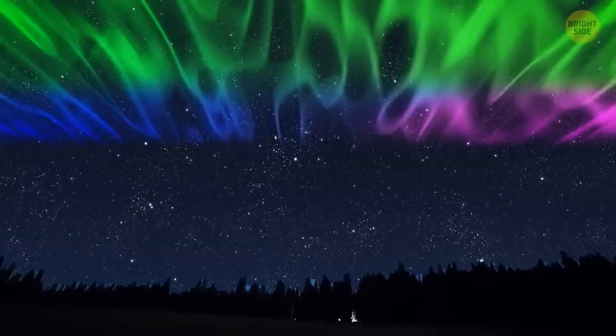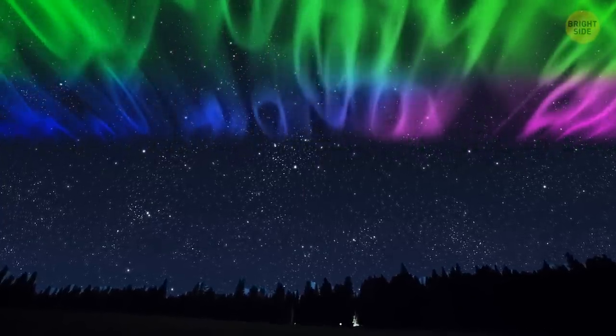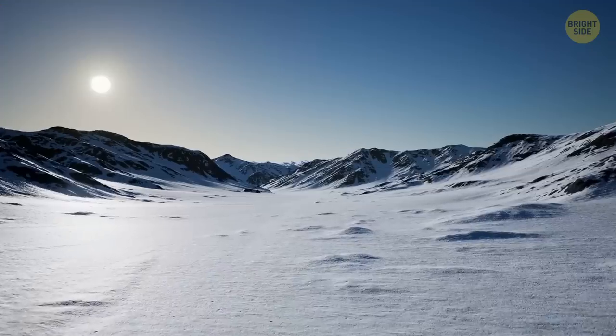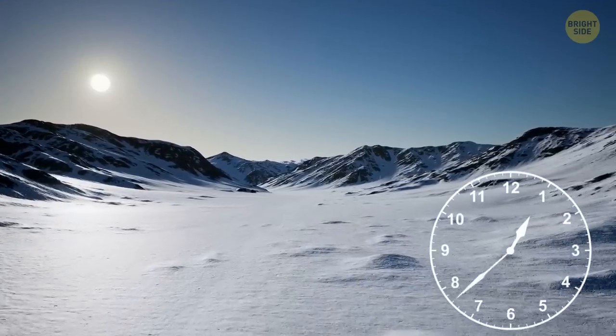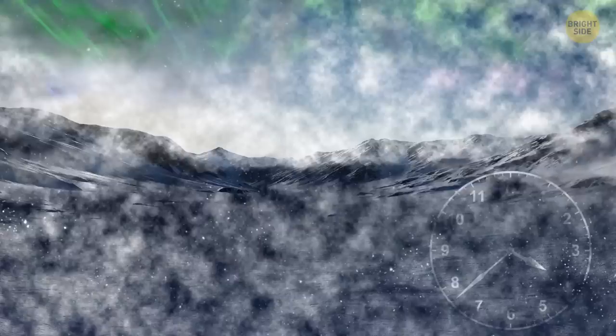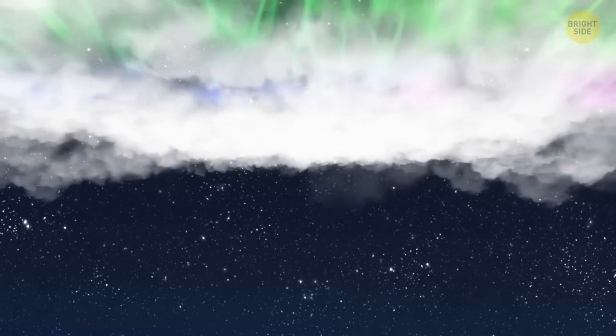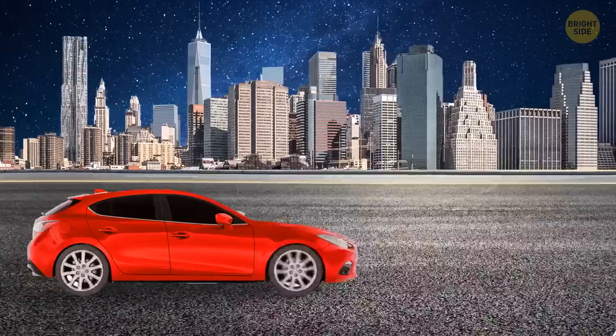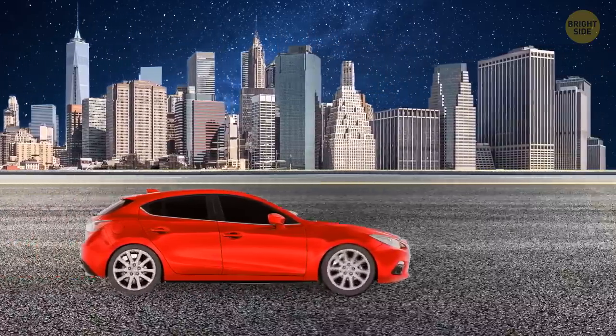It doesn't have to be cold for you to see the northern lights, it just has to be dark. Auroras are active throughout the year. You can't see them from April to August in the northernmost parts of the world because it's light 24/7. It's also important that there isn't any precipitation or clouds in the sky — those will block your view. Light pollution won't help either, so move away from any cities.